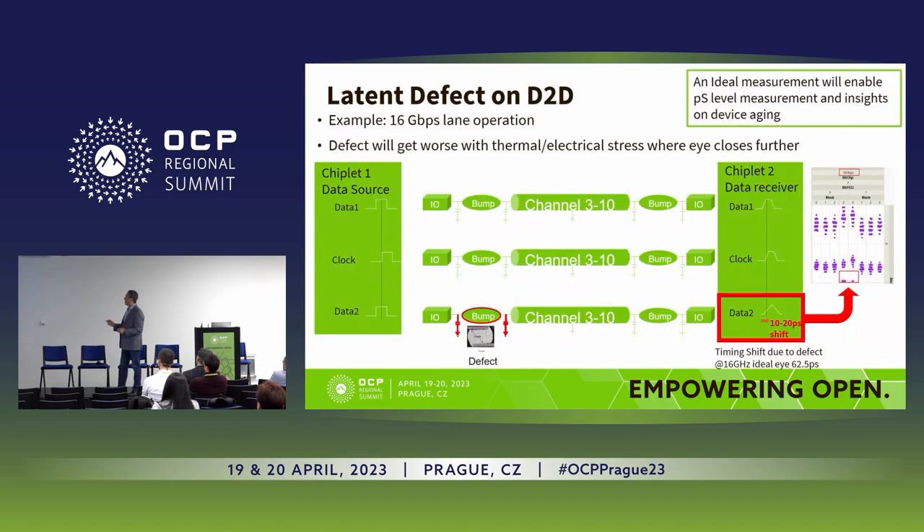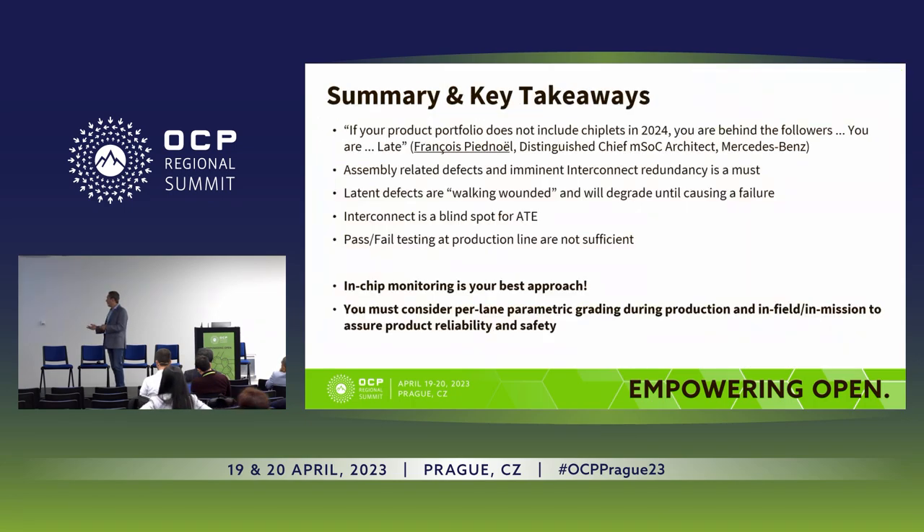Finally, if you have a defect on the bump or the TSV — the driver, the receiver — you'll be able to actually measure it. In this case, what you see is a resistive effect: a higher increase in resistance, a higher RC, so the slew rate shown here is much worse than the reference. You can actually see the defect and solve the problem.